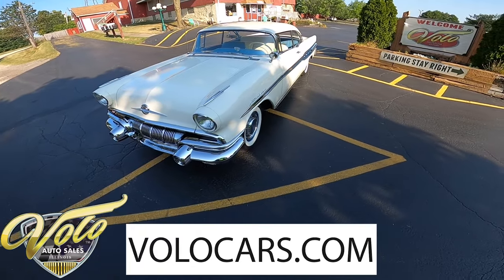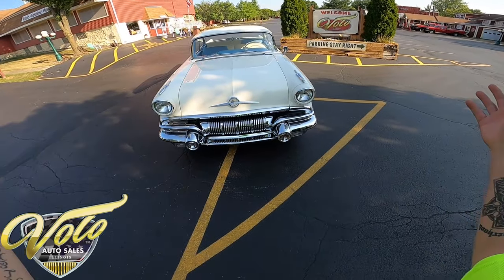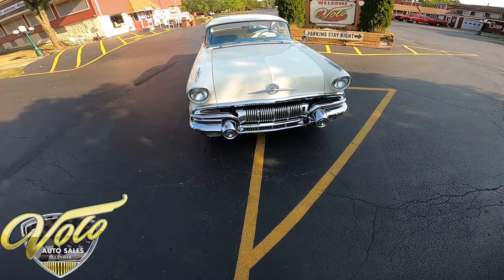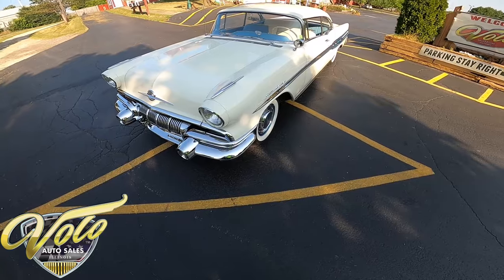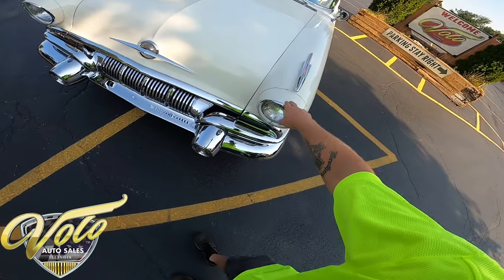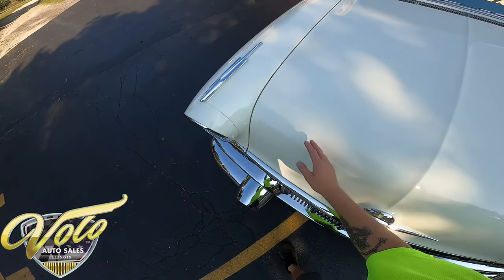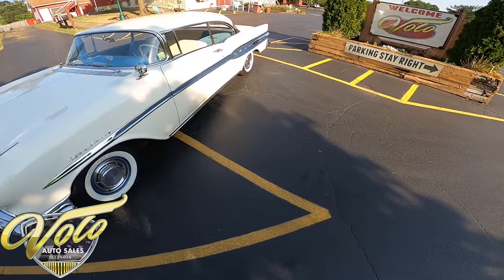For all additional information, head on over to volocars.com when we're done here. Check out the hundred or so extra pictures from inside, out, under the hood, and beneath the car — we put it up on the rack to get all the pictures for you. Detailed write-up, the pricing, and then give our sales department a call. As you notice when I'm walking around, I see a little chip in the paint there.